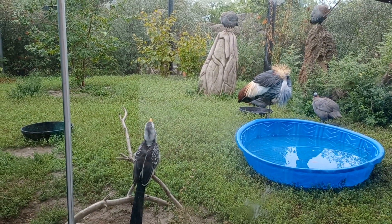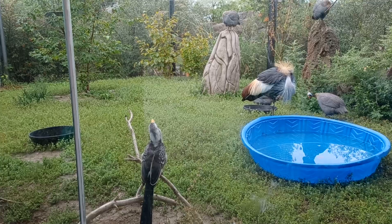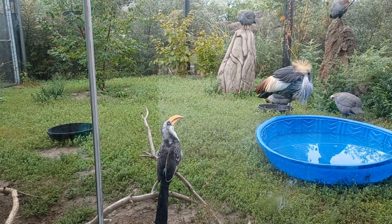These guys love to eat things like berries, insects, fruit, and seeds.